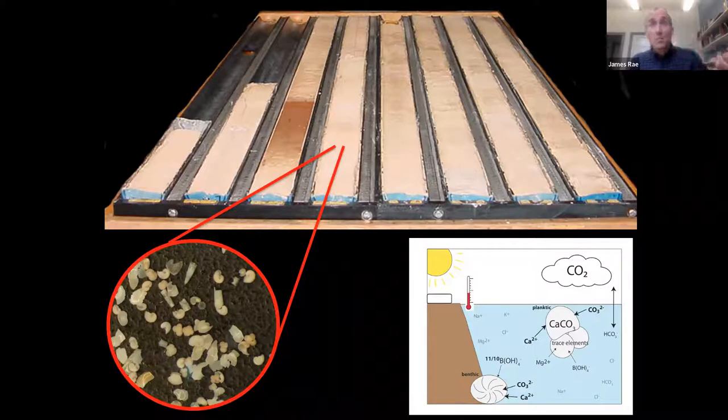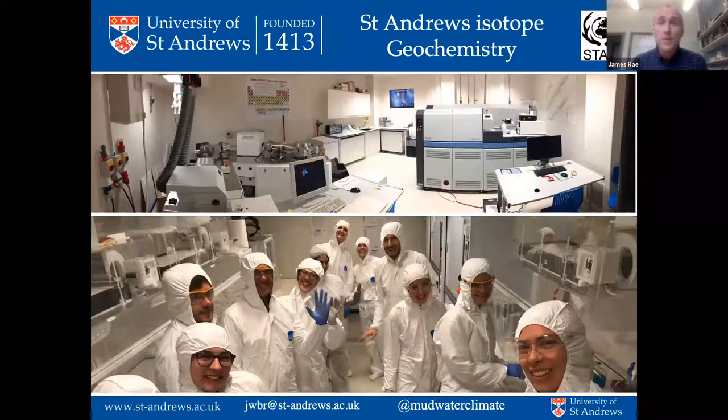Looking at these paleo fingerprints of past climate change is the work done by my research group. We have wonderful state-of-the-art labs down on the North Haugh. We wear forensic suits and there's a lot of fancy air handling, because what we're looking at are tiny shells, and we're looking at concentrations of elements in them that might only be present at a few parts per million.